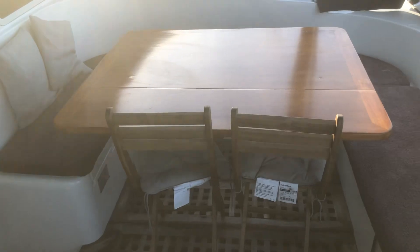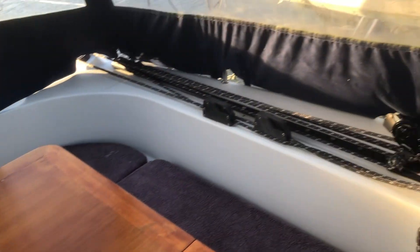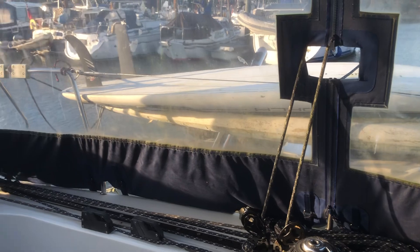Great cockpit, lots of seating, with a soft top bimini. Davits on the rear, plenty of space for a dinghy and paddle boards.